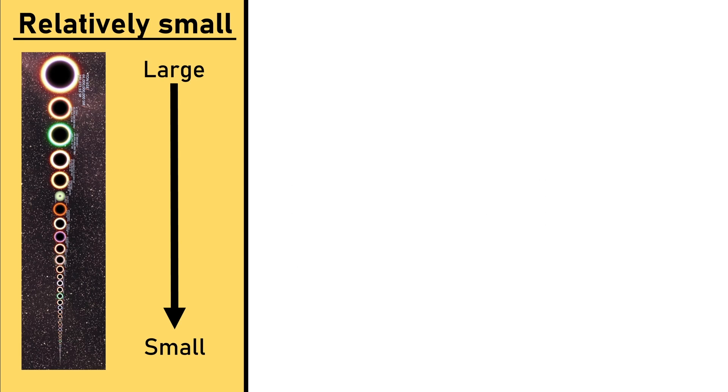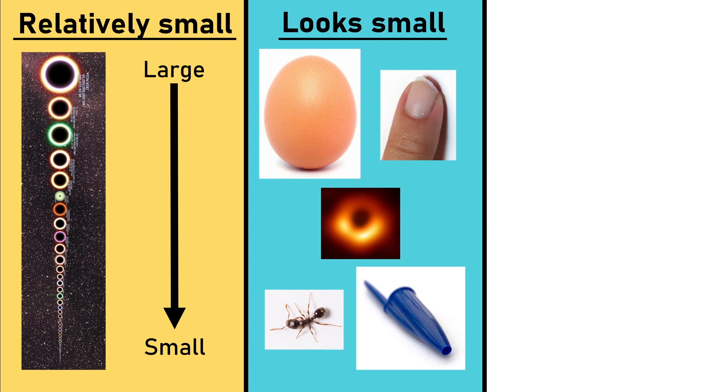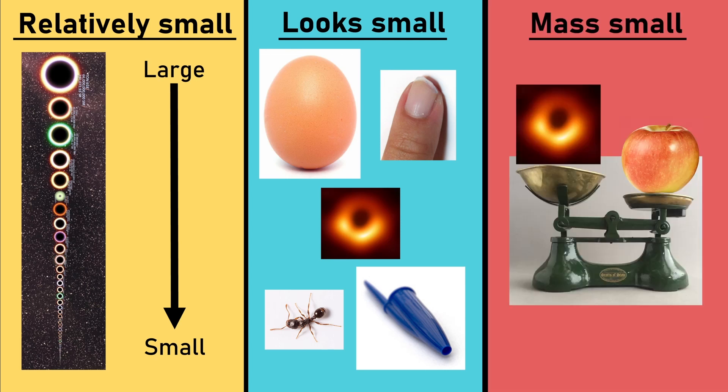What exactly is small? After much thought and deliberation, I decided to split this video into three sections, where we cover three different types of small. First, small compared to other black holes in the universe. Then, we'd look at black holes that look small compared to objects you might see. And finally, a black hole that isn't very heavy.